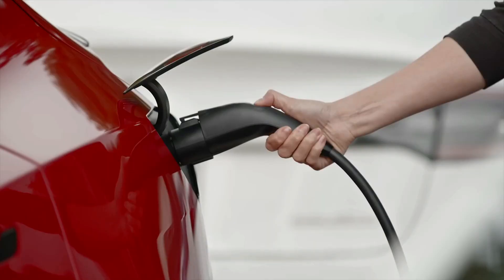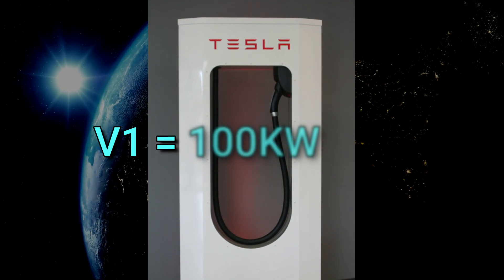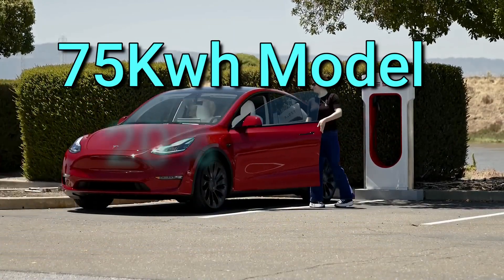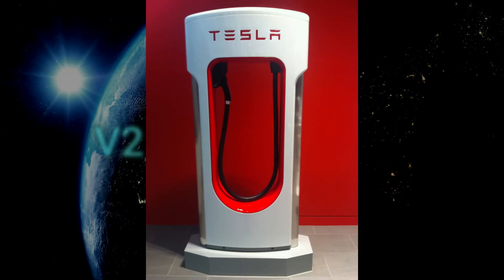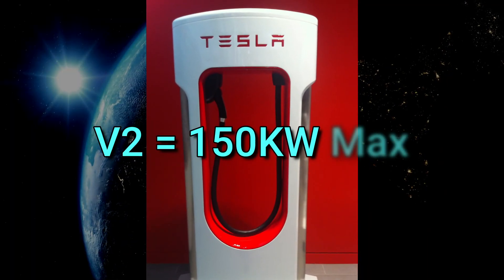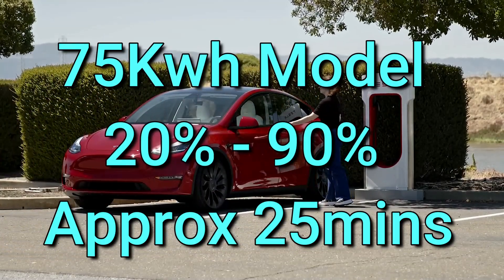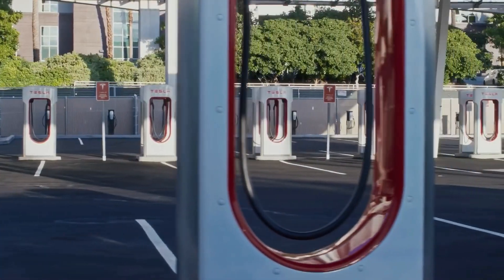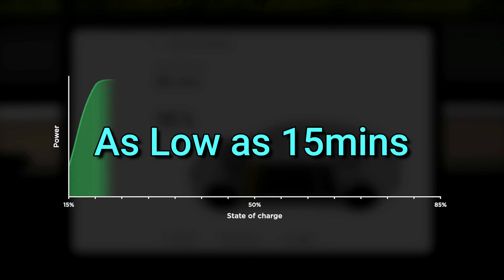Level 3: Supercharging. There are 3 versions. Version 1 is up to 100 kilowatts, which will charge a Model 3 with a 75 kilowatt-hour pack from 20 to 90% in around 35 minutes. Version 2 superchargers at 150 kilowatts will do the same in under 25 minutes. Version 3 superchargers at 250 kilowatts is the newest addition and will cut that down to around 15 minutes.